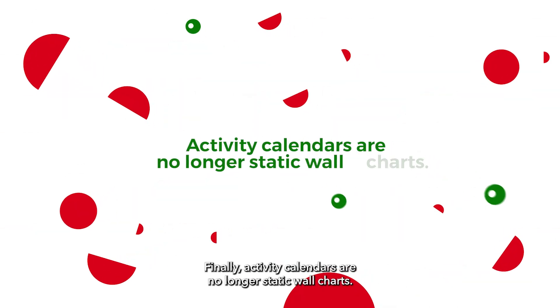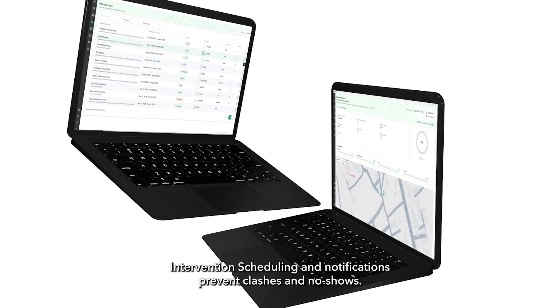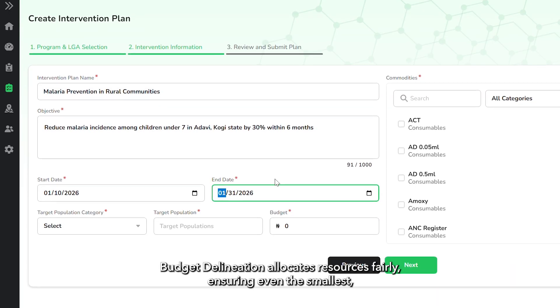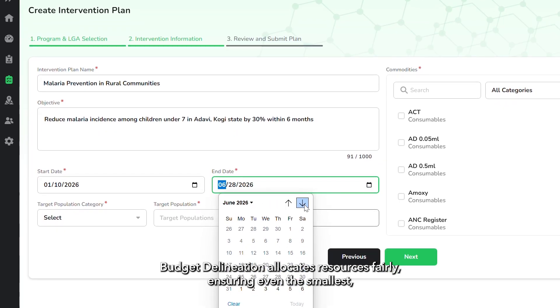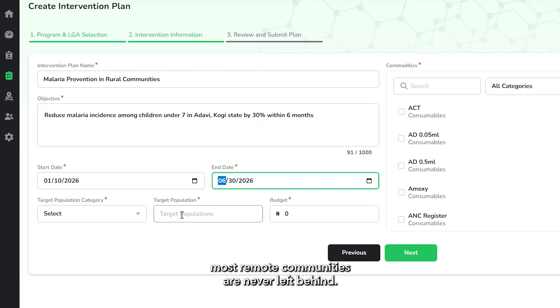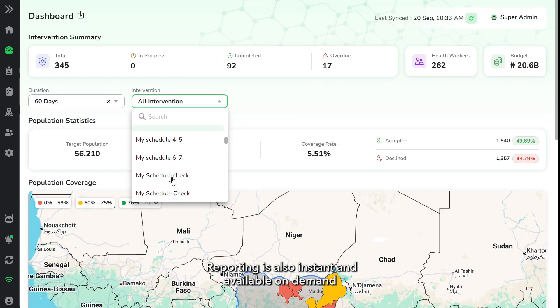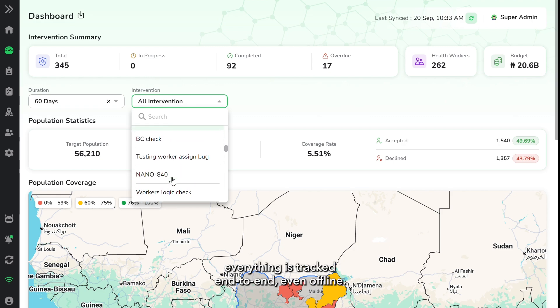Finally, activity calendars are no longer static wall charts. Intervention scheduling and notifications prevent clashes and no-shows. Budget delineation allocates resources fairly, ensuring even the smallest, most remote communities are never left behind. Reporting is also instant and available on-demand. With reports and dashboards, everything is tracked end-to-end, even offline.